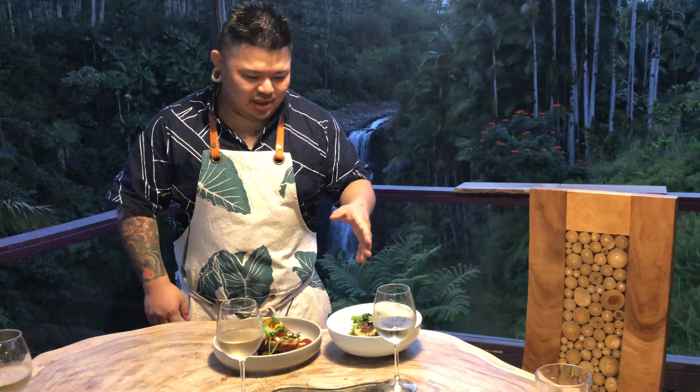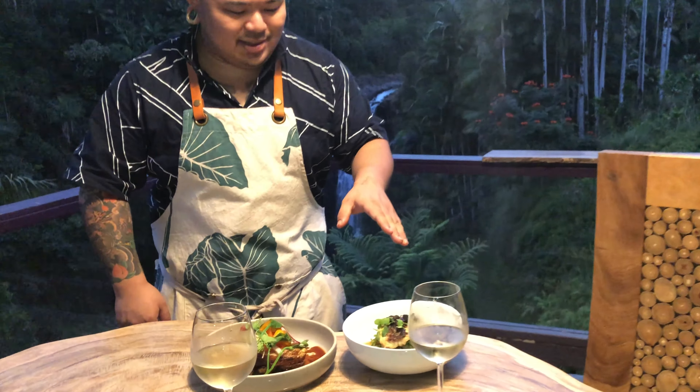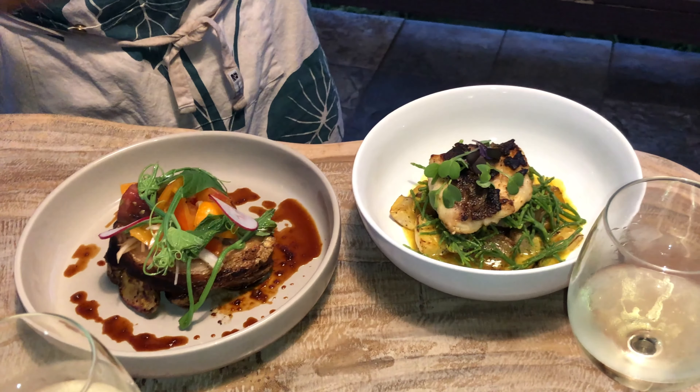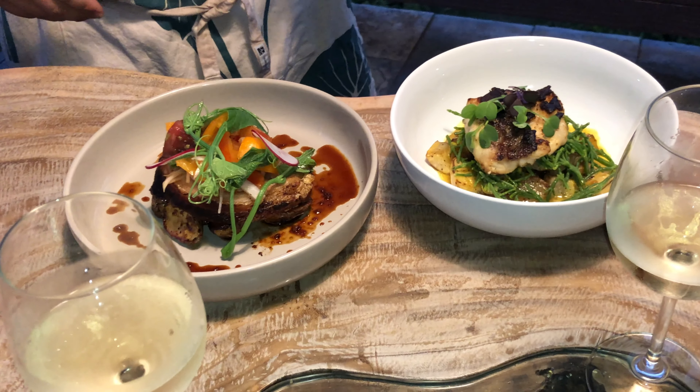On this side we have a pan roasted kapupu, which is a Hawaiian sea bass, served on top of some roasted root vegetables from the Kulaniapia farm, finished off with some sea asparagus and an olena turmeric beurre blanc.